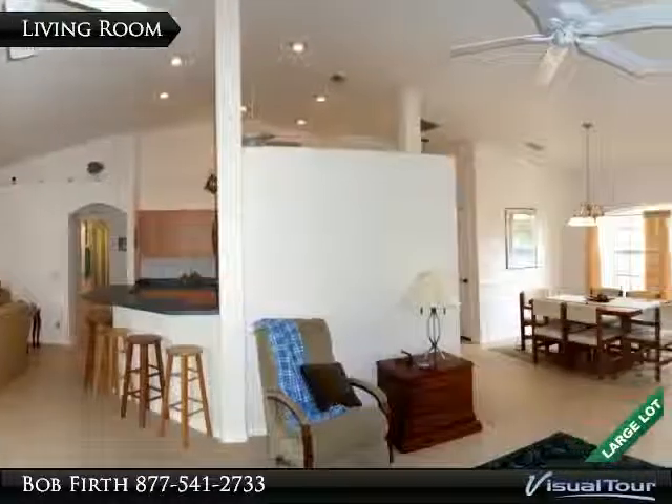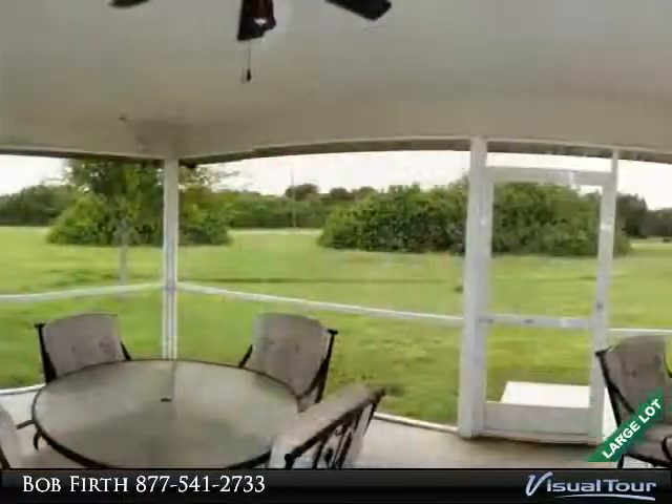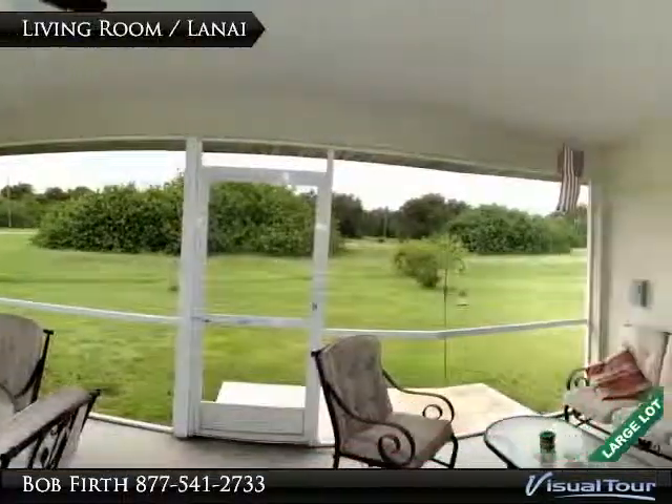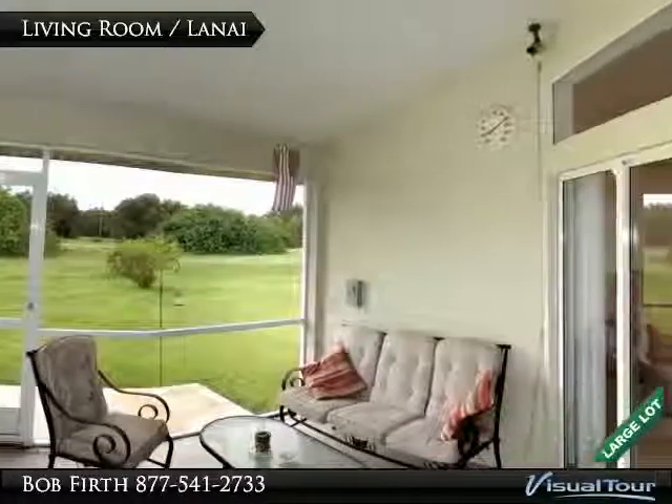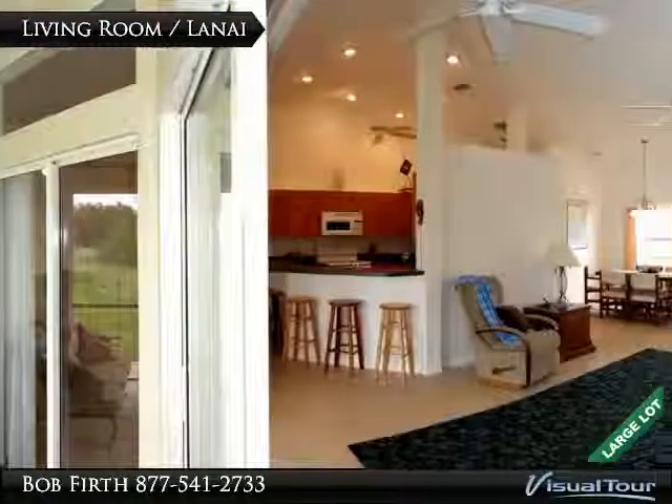There are two sets of sliders that open up to the lanai, plus a pocket slider from the living room that opens up to the large lanai as well. The oversized cul-de-sac lot has plenty of room for a large pool.